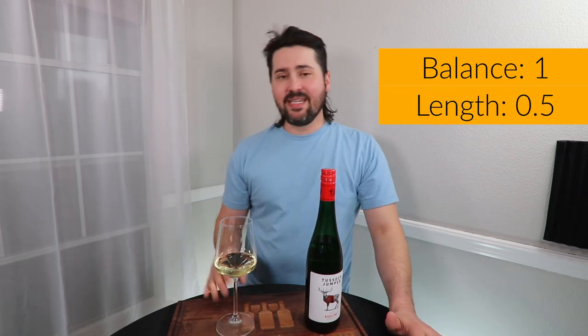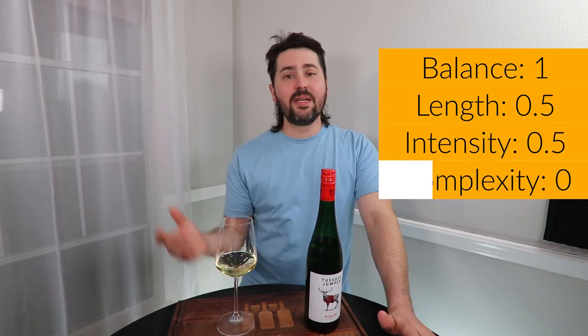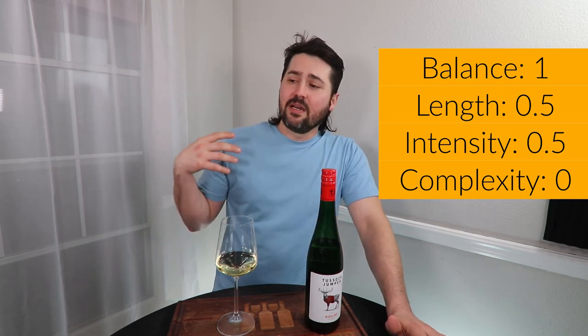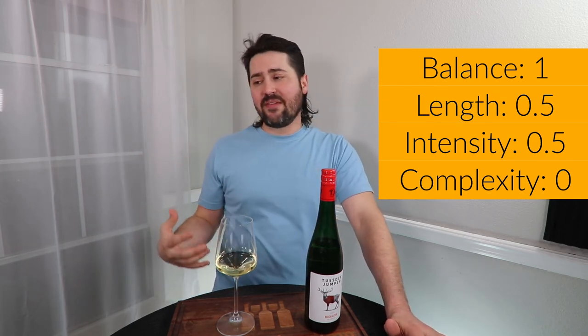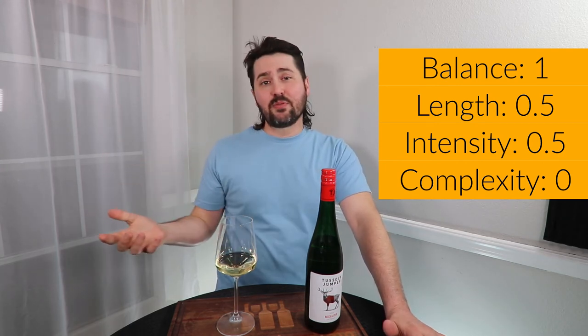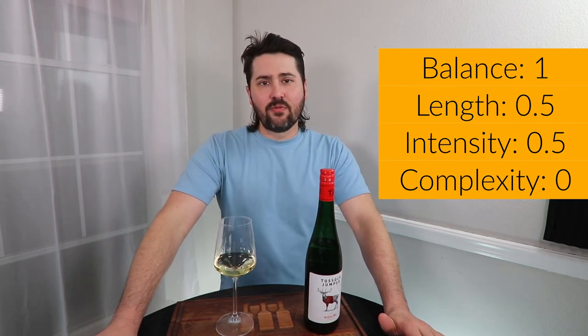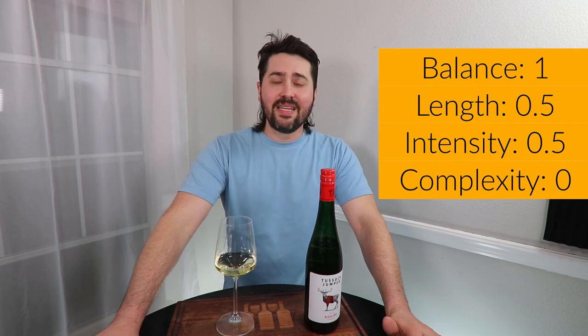How does it rate? In terms of balance, I'm going to give you a full point — high acid with a good amount of residual sugar, a nice body, everything works well together, nothing to complain about there. Length: medium finish, half a point. Intensity: half a point for medium plus on the palate and medium plus on the nose. In terms of complexity, I'm going to give you no points. If I was getting more primary fruit I'd give you half a point; if I was getting some secondary development like that petroleum note, I'd give a full point — but I need a little more fruit to get there. So in the end, that gives you two points.